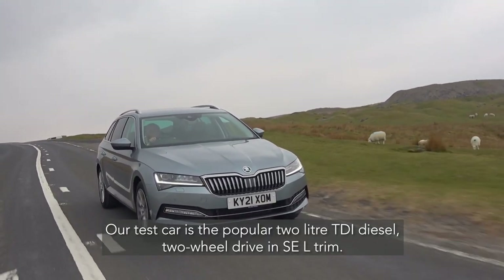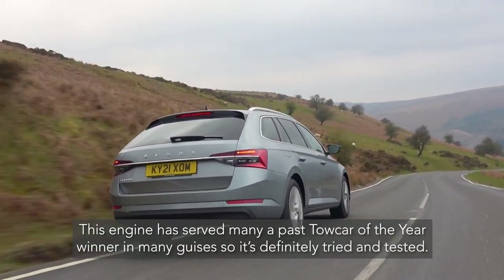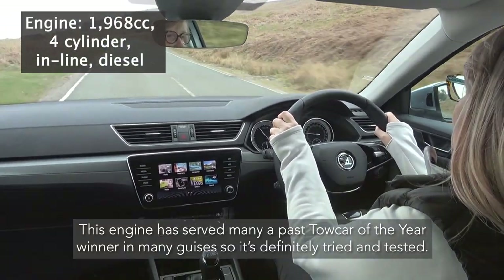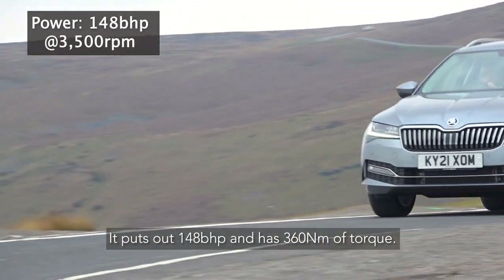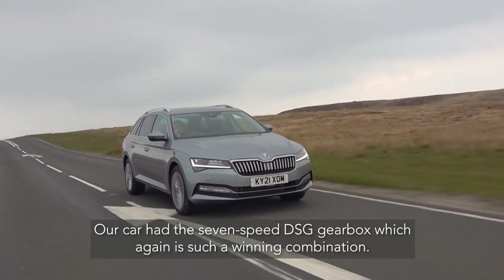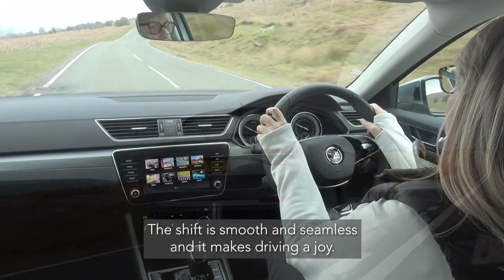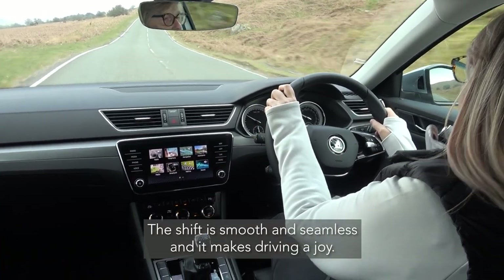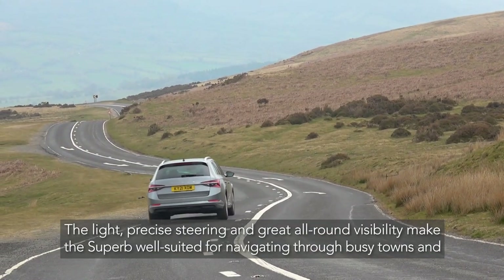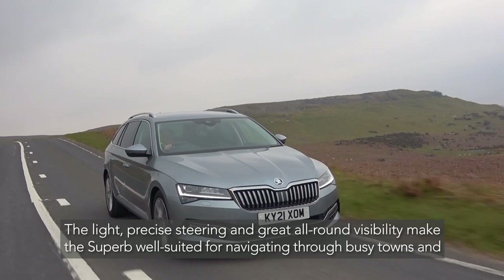Our test car is the popular two-litre TDI diesel, two-wheel drive in SEL trim. This engine has served many a past tow car of the year winner in many guises, so it's definitely tried and tested. It puts out 148 bhp and has 360 newton metres of torque. Our car had the seven-speed DSG gearbox, which is such a winning combination — the shift is smooth and seamless and it makes driving a joy. Once on the road the Superb doesn't disappoint, with light precise steering and great all-round visibility making it well suited for navigating through busy towns.